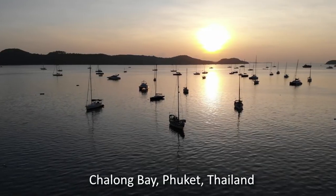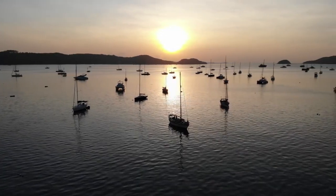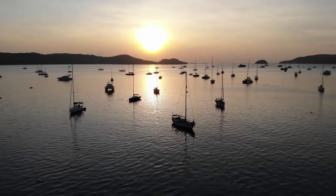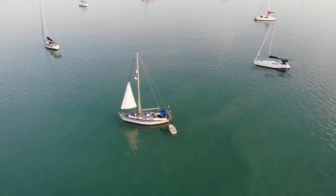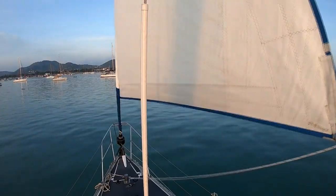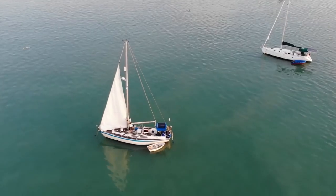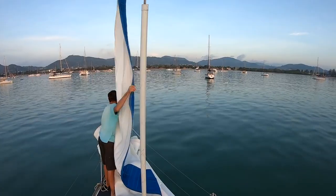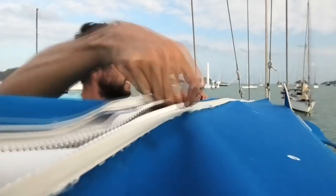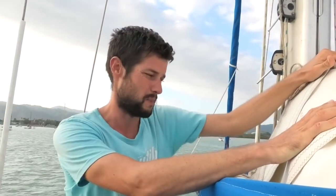The time has come to deal with the major problem that we have been carrying for some time on Florence. We've been patching this mainsail for quite some time now, probably about the last 3,000 miles.